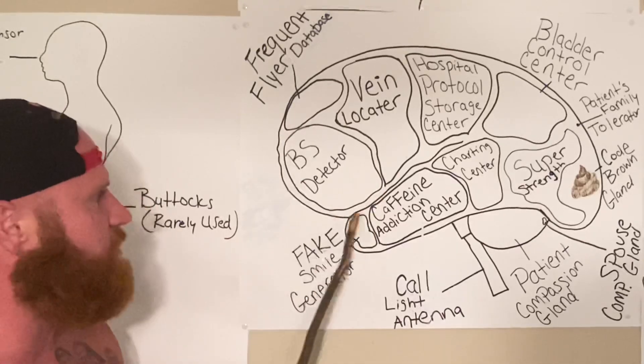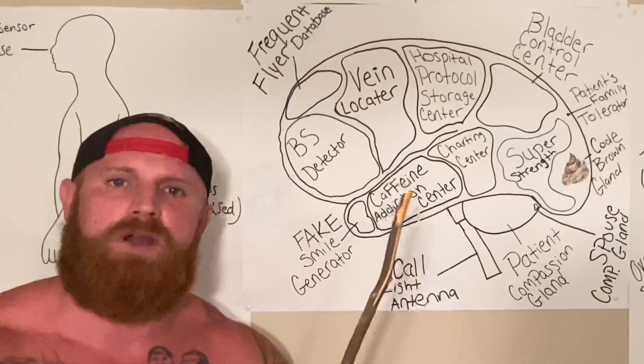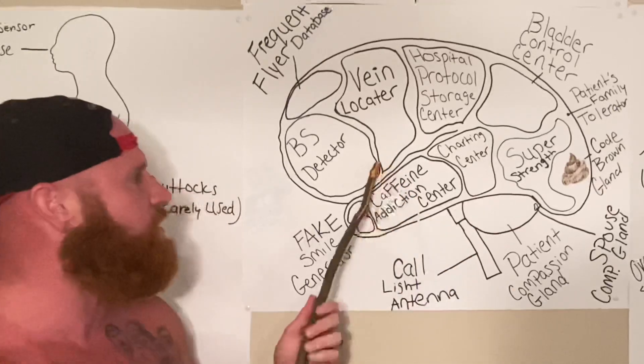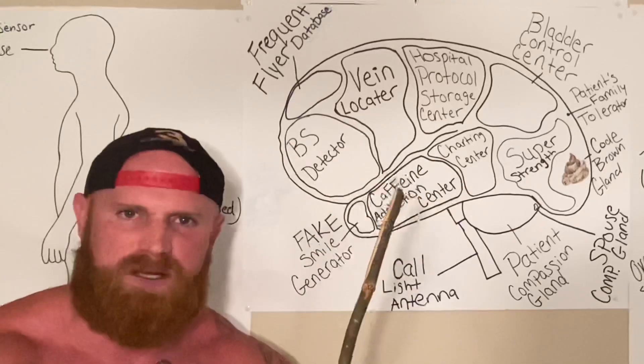Now, at the front of the nurse's brain is something called the BS detector. Patients have lied to nurses so much and fed them so much BS that the nurse's brain has developed a region to detect the BS.